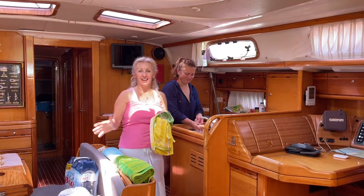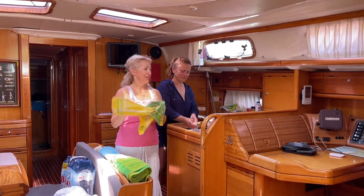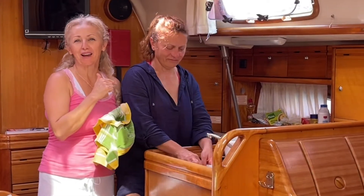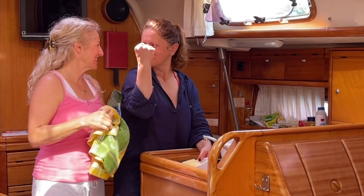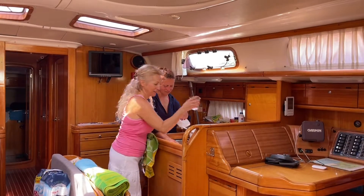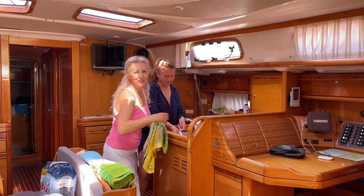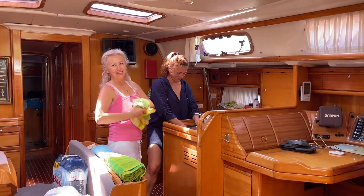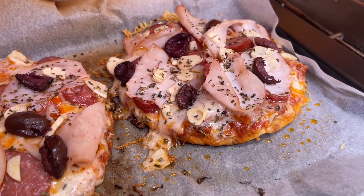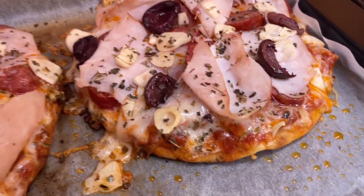And all of that is so much better when you get to do it with your best friend. This is my bestest childhood friend. Food, friends, and travel — life doesn't get any better than that. In just about 15 minutes, you have yourself a delicious and hearty lunch.